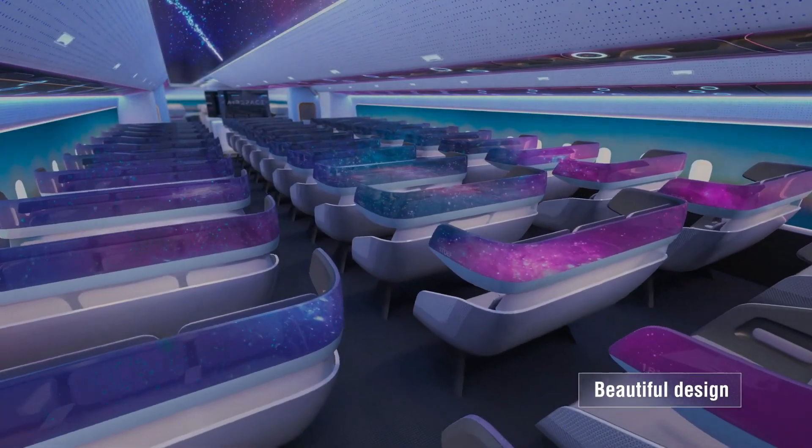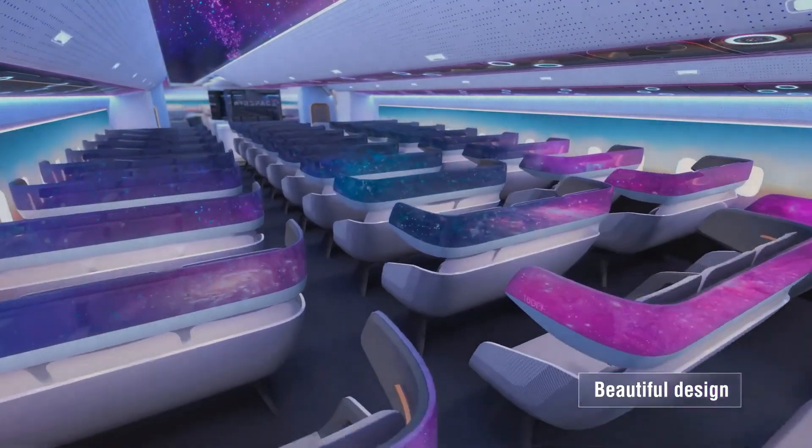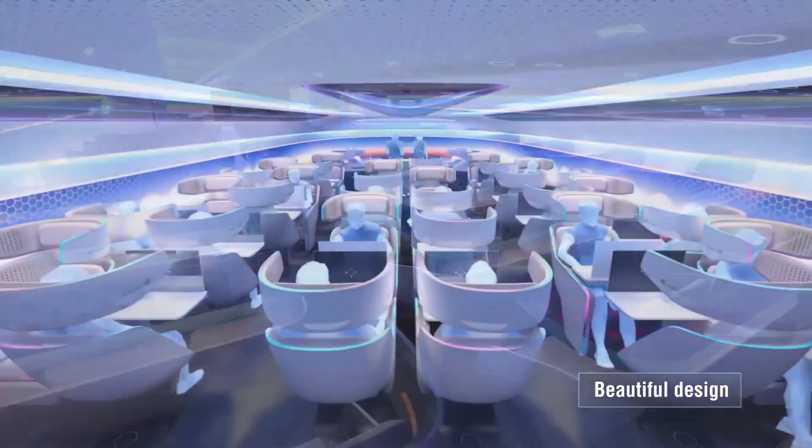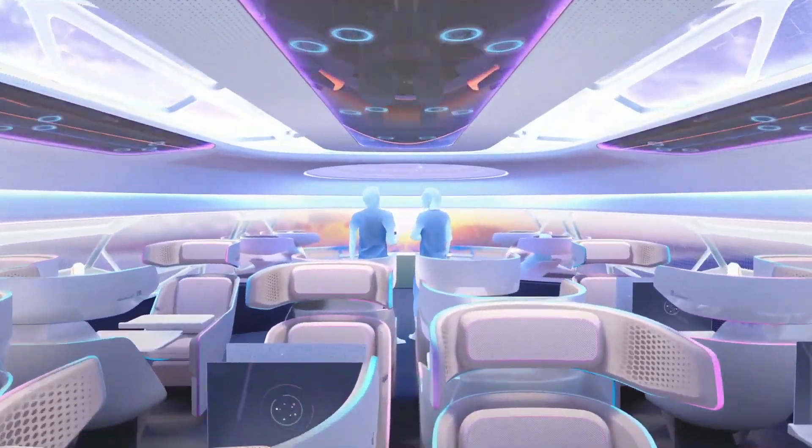Supported by AI-enabled systems, this visionary approach anticipates the next step in personal travel, promising to broaden horizons and redefine the future of air travel.